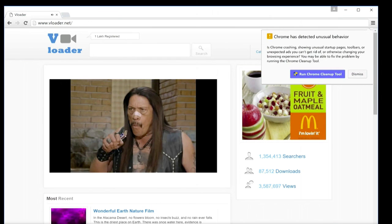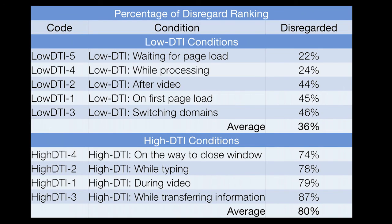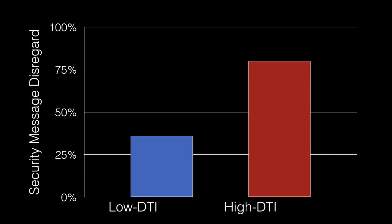In collaboration with Google Chrome security engineers, we identified good and bad times to present this message during normal web browsing — high and low dual task interference times. For example, a playing video is a high dual task interference time, not a good time to present a message. Better times include after a video completes, while waiting for a page to load, or waiting for a download or upload to finish. We randomized 850 users across nine different conditions of high versus low dual task interference. Users in the high dual task condition disregarded the message 80% of the time, while those in the low dual task condition disregarded it only 36% of the time — a 45% reduction.